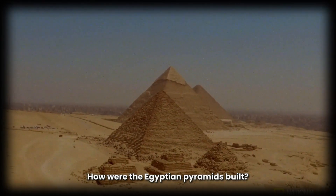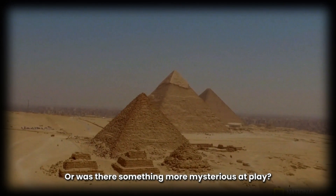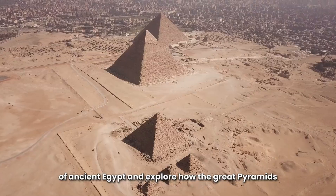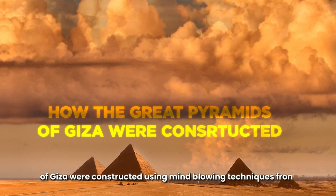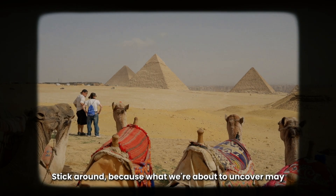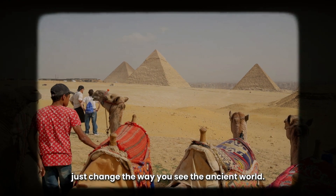How were the Egyptian pyramids built? Was it all slaves and simple tools, or was there something more mysterious at play? Today, we're going to dive deep into the world of Ancient Egypt and explore how the Great Pyramids of Giza were constructed using mind-blowing techniques, from magnetic forces to help from other civilizations, and the power of the Nile River. Stick around, because what we're about to uncover may just change the way you see the ancient world.